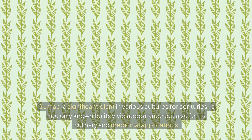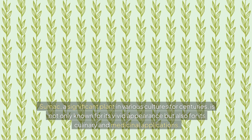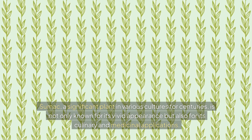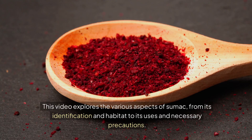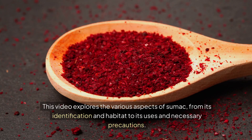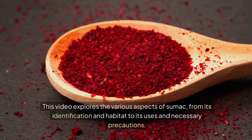Sumac, a significant plant in various cultures for centuries, is not only known for its vivid appearance but also for its culinary and medicinal applications. This video explores the various aspects of sumac, from its identification and habitat to its uses and necessary precautions.